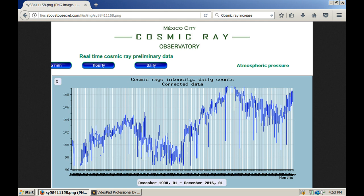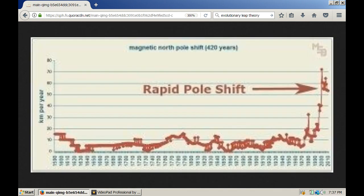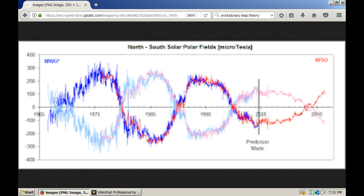This graph shows the increase in the amount of cosmic rays we've received from 1998 to 2016. This chart shows that in 2008 we took a major deviation from the projected course. And you can see from this graph that that coincides with the rapid shift in the magnetic north pole. Both of those are related to the decreasing magnetic polarity of our sun.